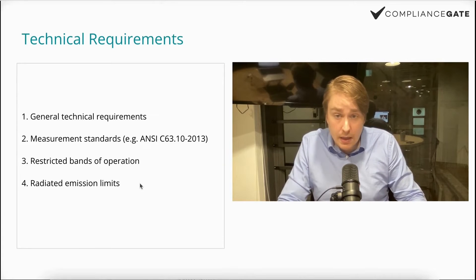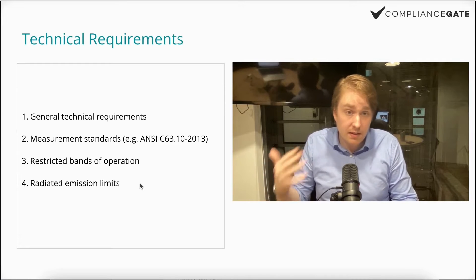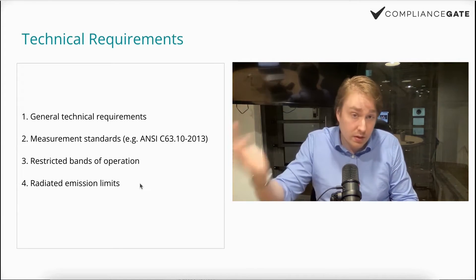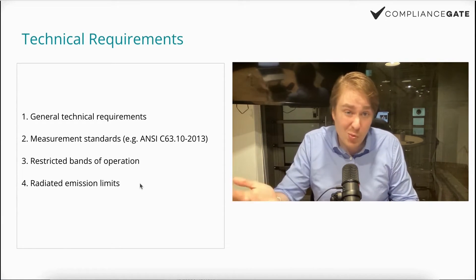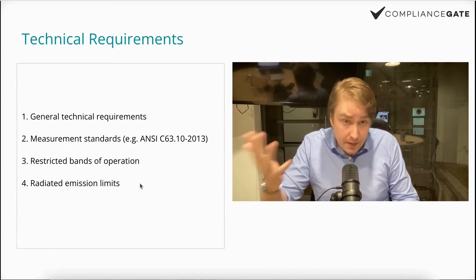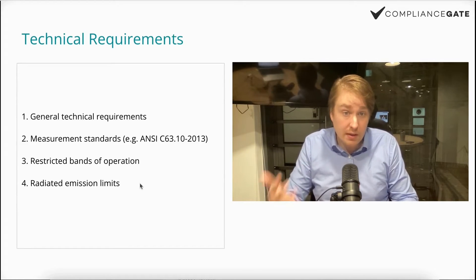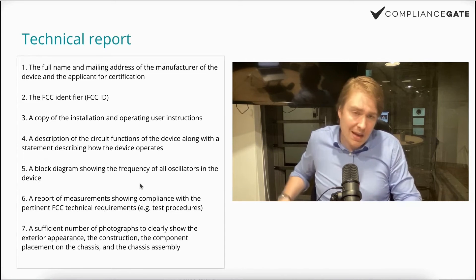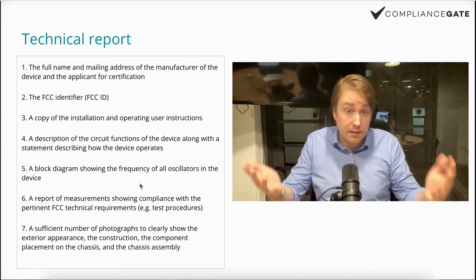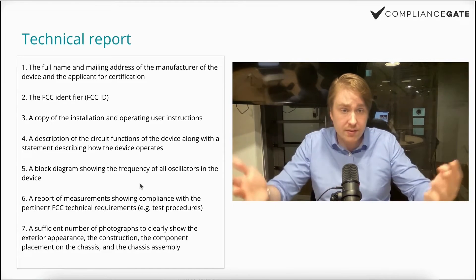Finally, there is the radiated emission limit. You need to go through a testing procedure where the TCB — or an external lab — verifies if the product is compliant. The TCB does many things a testing company would do, but they also review the documentation, so they go one step beyond that.